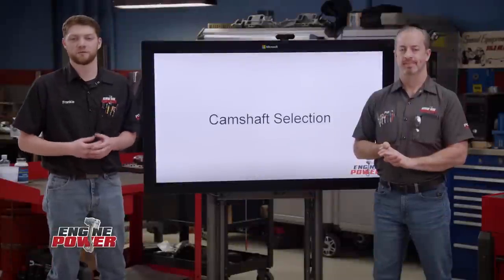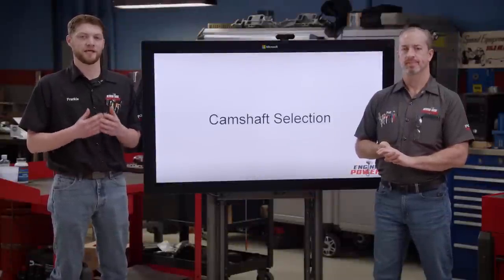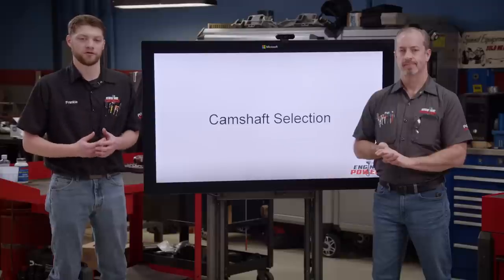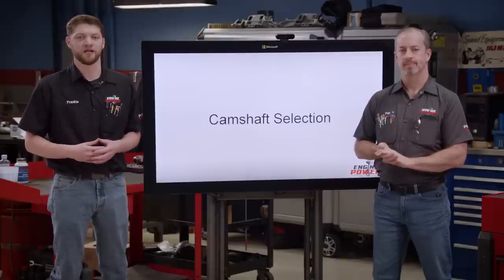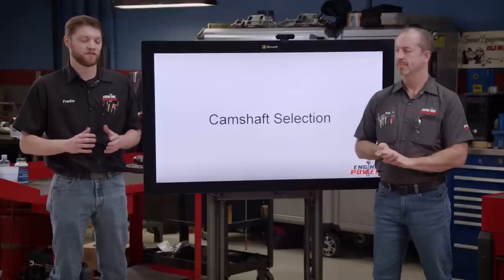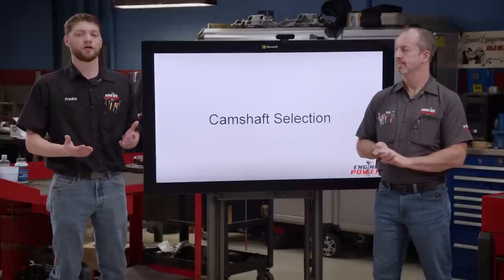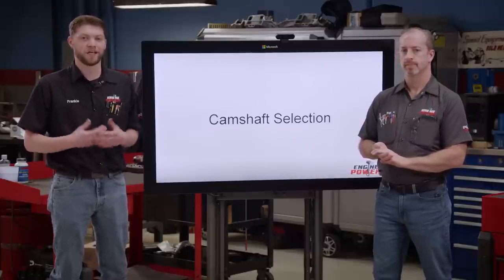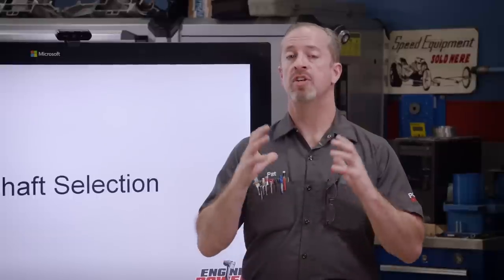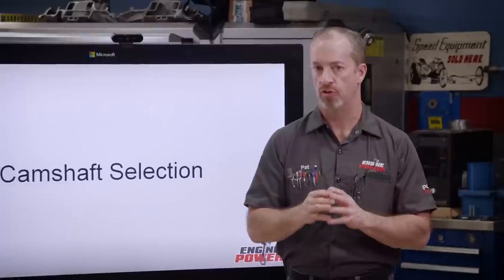Now that we know some very specific specifications about our engine, we can talk about something that can be a little bit intimidating but is very important to the build, and that is camshaft sizing and specifications. Everybody knows the feeling when you open the camshaft book and there's a bunch of different options and you don't know where to start. So we're going to go over some general trends that we have found through time, experience, and data. We're going to be talking about durations on the intake side of the cam that deal with pump gas cylinder pressures.